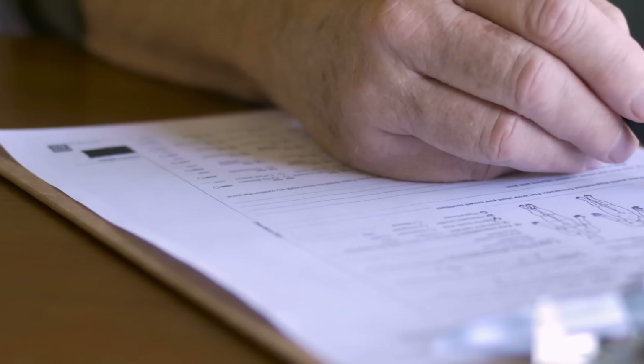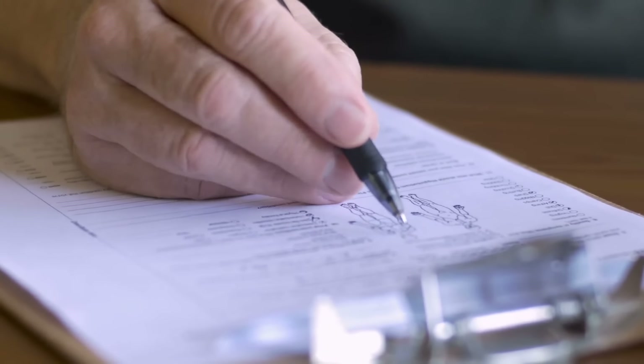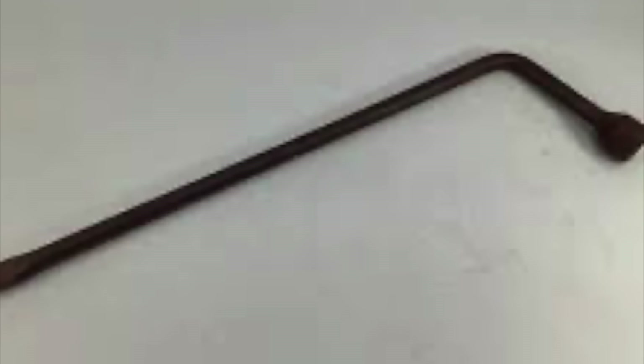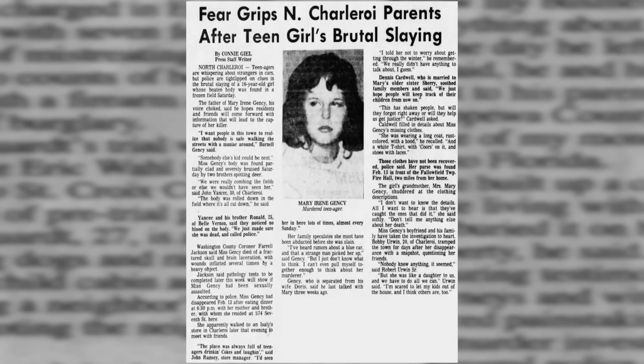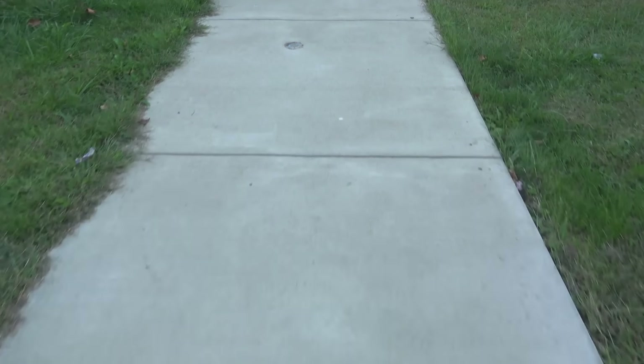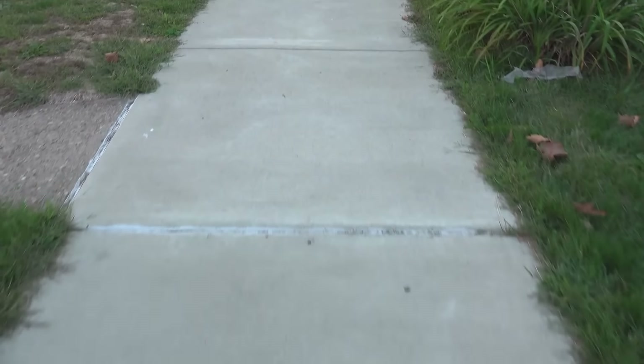Six days later, her body was found in a wooded area in the neighboring township. The medical examiner thought she might have been raped but could not say that for certain. What was clear is that she had been beaten to death with a heavy object like a tire iron — she had been struck over a hundred times. Finley is a township in Allegheny County and was home to 17-year-old Deborah Jeanette Capioli. On the morning of March 17, 1977, Deborah left her home at 7:45 to catch her school bus.